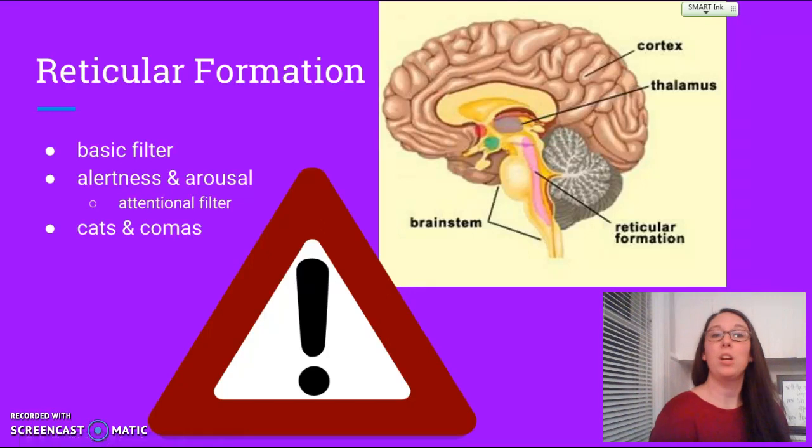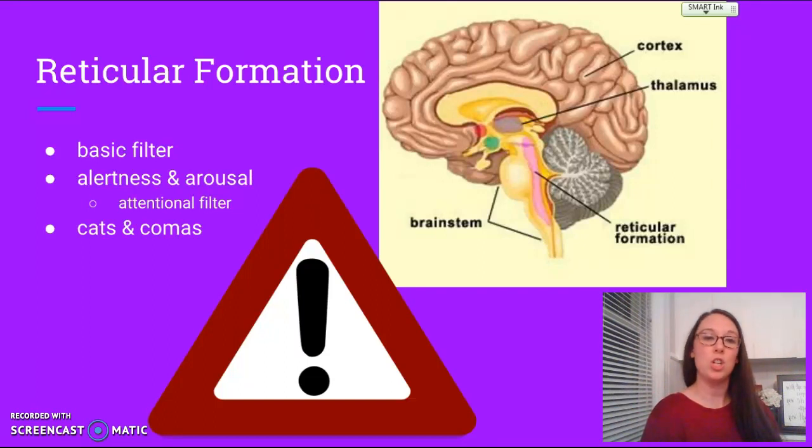The major function of your reticular formation is to filter out irrelevant stimuli. Your brain is really overwhelmed and inundated with all sorts of input. You have sense receptors that are sending massive amounts of information up to your brain, and of all that information, you pay attention to very little of it. There's a lot that your sense receptors register that you never are actually really aware of, and the reason for that is your reticular formation.